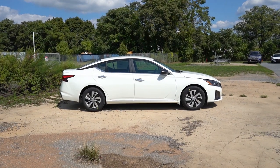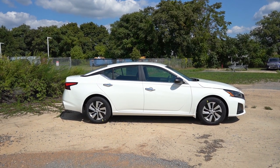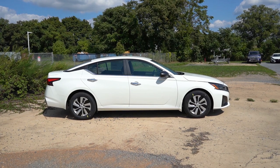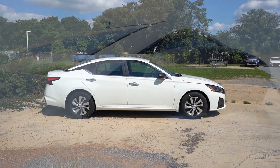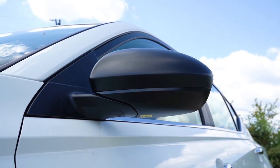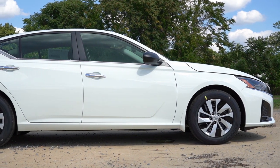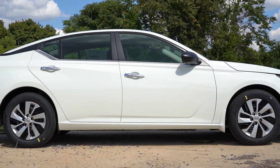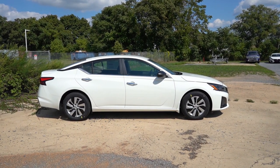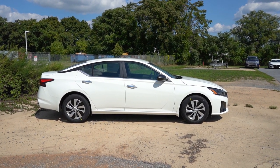Around to the side, chrome beltline molding comes standard for all trim levels. There's a floating roofline toward the back, which is a nice design element. Body-color power-adjustable side mirrors are standard on SV and up; the S gets matte black mirrors, while SR trims get gloss black. LED integrated turn signals within the mirrors are on SL and VC-Turbo only. Wheels are 16-inch steel with covers on the S, 17-inch machine-finished alloys on SV, and 19-inch machine-finished alloys on SL and SR.